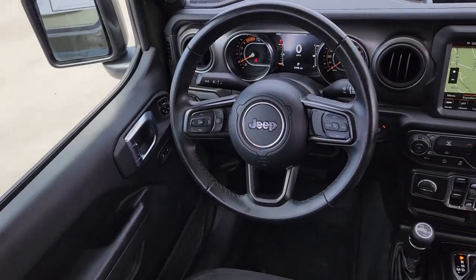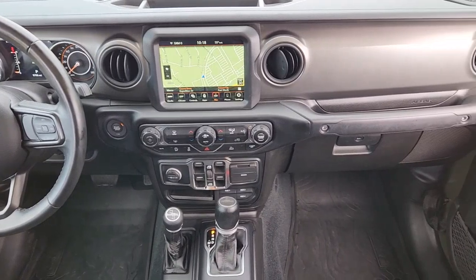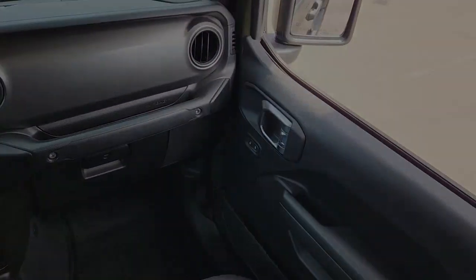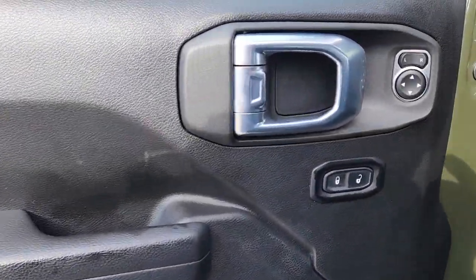The following are some of this vehicle's highlighted options: Apple CarPlay and/or Android Auto, navigation system, keyless entry, 4x4, remote engine start, premium sound system, fog lamps, backup camera, heated mirrors, and satellite radio.